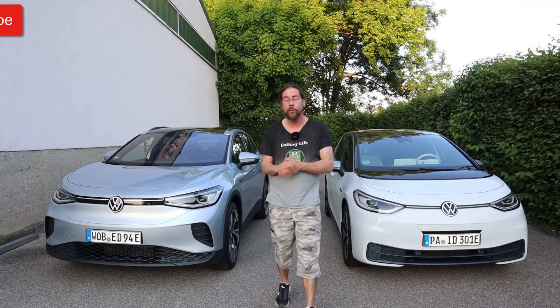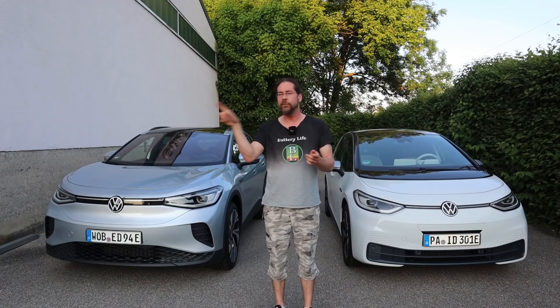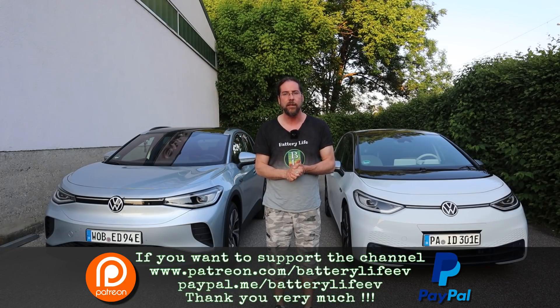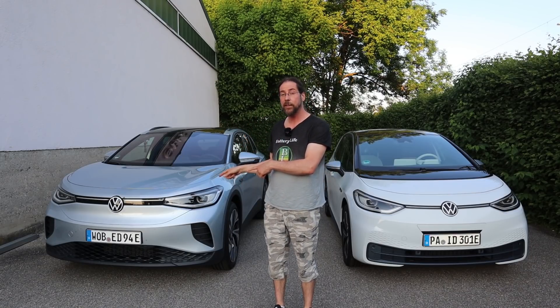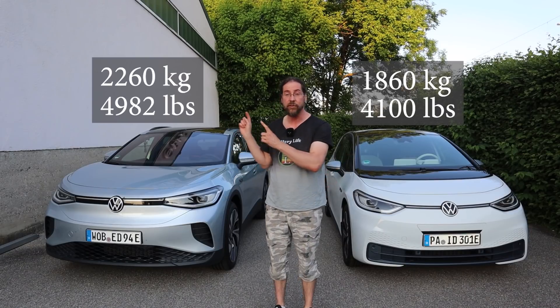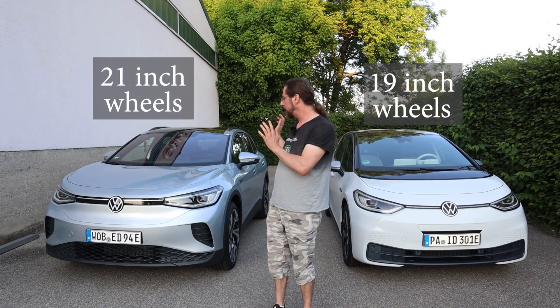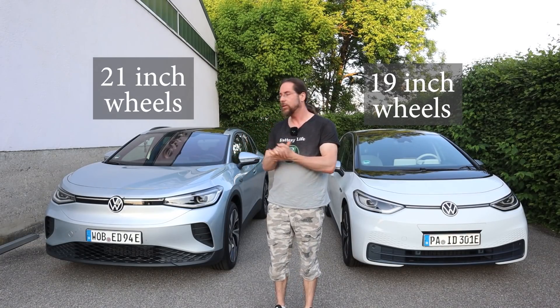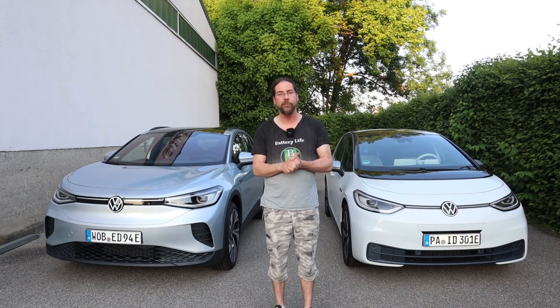Hello everyone and thanks for hanging out with me. Here we have the Volkswagen ID.4 and the Volkswagen ID.3. Today I'm going to go on the highway, drive the same stretch at 130 kilometers an hour and see how different the consumption is with these two cars. The ID.4 has the 77 kWh battery, the ID.3 has the 58 kWh battery, so the ID.4 is heavier — same power, same motor, 150 kilowatt 204 horsepower rear-wheel drive — but also the ID.4 is more of an SUV and the ID.3 is more of a hatchback, so it's interesting how different the consumption is.